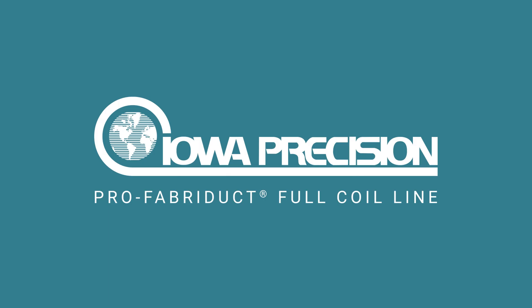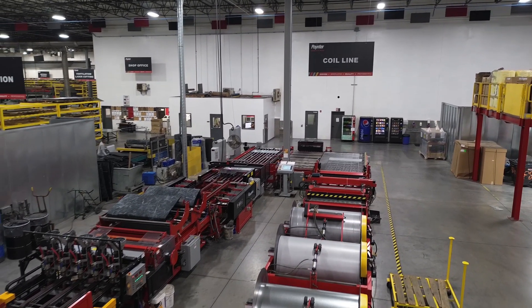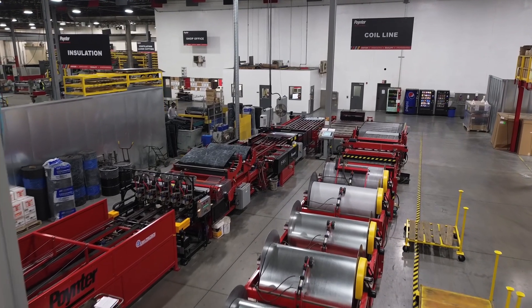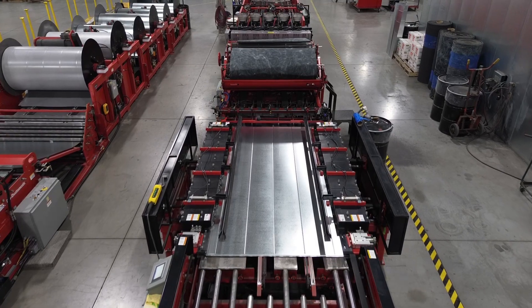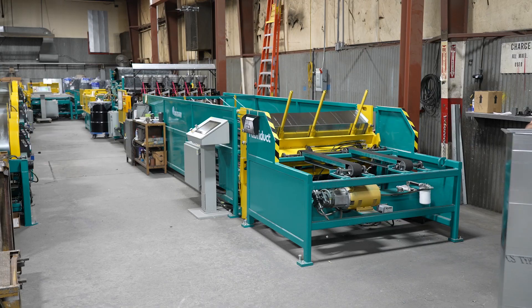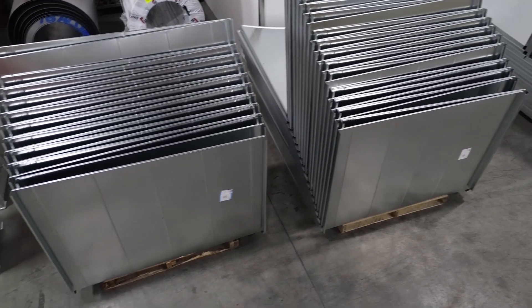From Iowa Precision, the leading manufacturer of HVAC coil lines and duct fabrication solutions. The ProFabraDuct Full Coil Line is the most advanced complete HVAC coil line in the industry today. The line leverages footprint, speed, and production rates, along with tolerances that no other HVAC coil line can match. But perhaps most importantly, the line helps today's contractor produce finished duct with less chance of leakage.